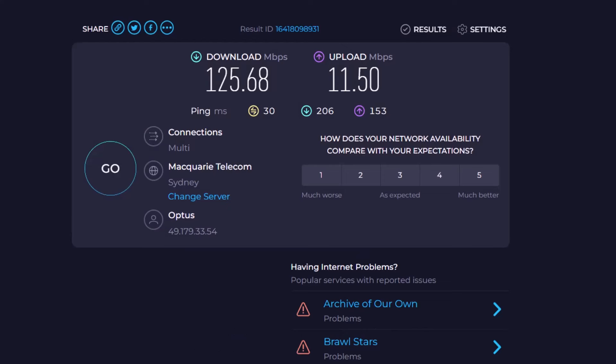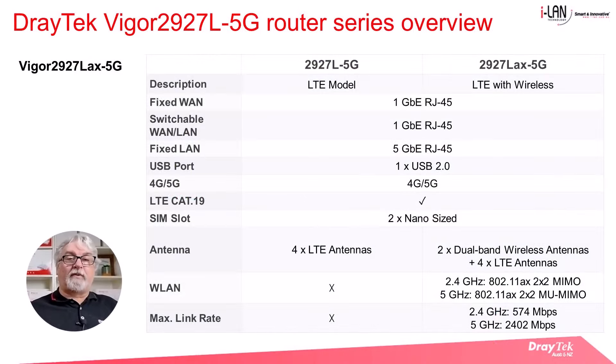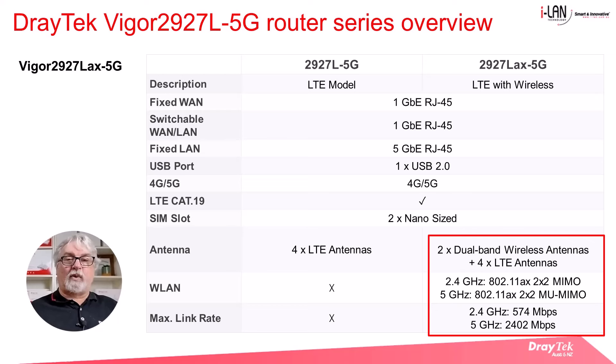I'll leave a link to the speedtest website in the description below. Let me know in the comments what sort of speed you get with your 5G connections and what city you're in. Here we compare the base model 5G router and the wireless version. Essentially they're the same, except that the 2927LAX 5G includes Wi-Fi 6, so the router will have two additional dual-band wireless antennas. Its maximum wireless link rate is 574 megabits per second for the 2.4 GHz band and 2,402 megabits per second for the 5 GHz band, which is similar to the 2865 LAX 5G.